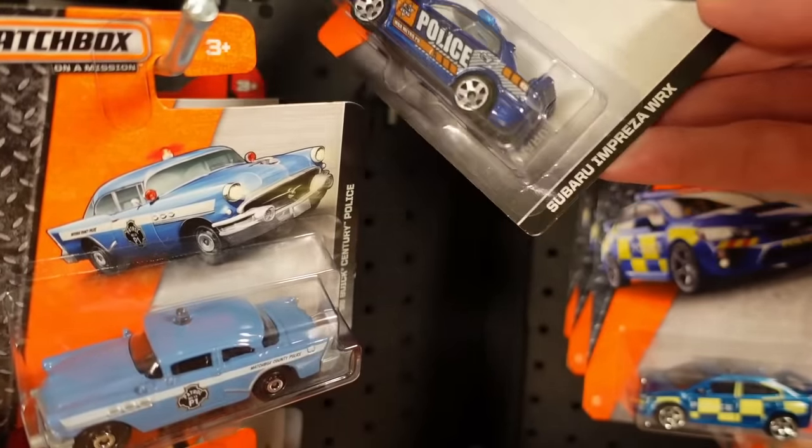That looks good. This has been around the house for a while but never off the card — always a different look off the card. Obviously unrealistically wide flat tyres, but they do stand up on them, so that's a bonus.